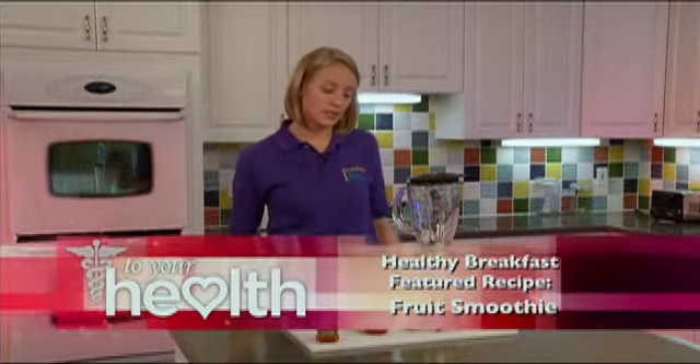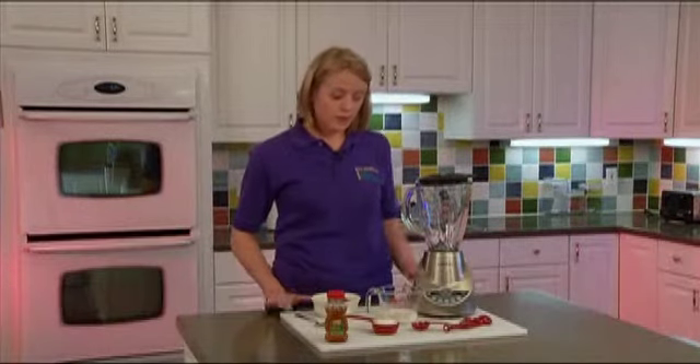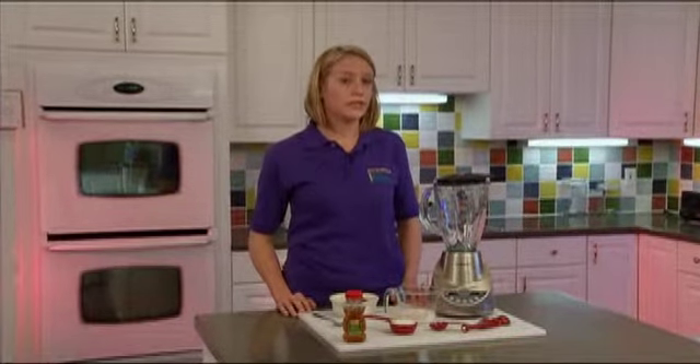The great thing about fruit smoothies is they can be prepared the night before, placed in the refrigerator, and enjoyed the next morning for a quick nutritious breakfast. You can substitute the frozen strawberries for your favorite frozen fruit, or you can also use fresh fruit and add ice to the recipe.